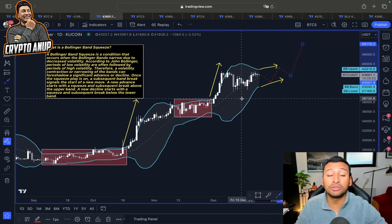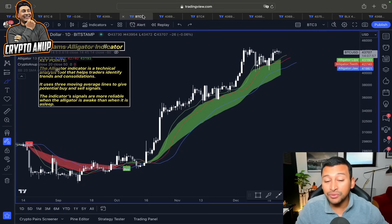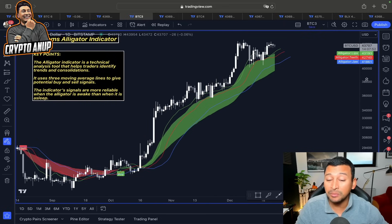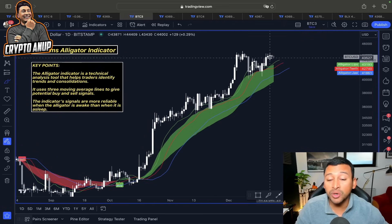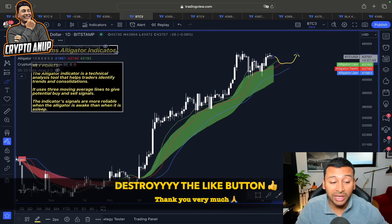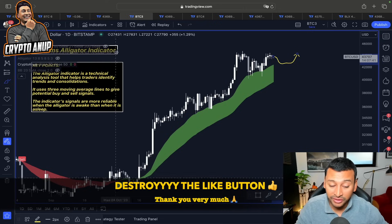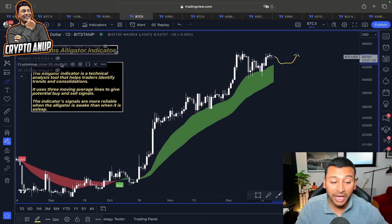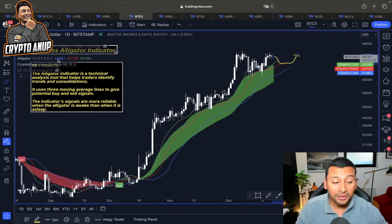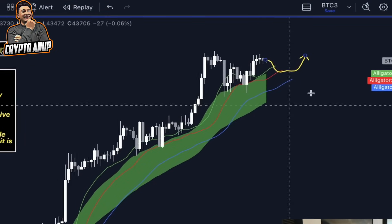I strongly believe that after some range-bound movement, even after some shakeout, the price of Bitcoin will continue the uptrend to at least around 48,000 to 50,000 before choosing the trend direction. Even if the price starts showing weakness in the daily timeframe, we have extremely important support lines — the line of support for Bitcoin, the crypto buy/sell indicator which is still flashing as a buy signal, and support from the Williams Alligator indicator.